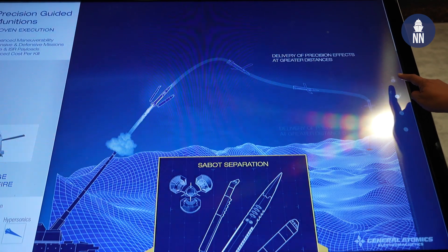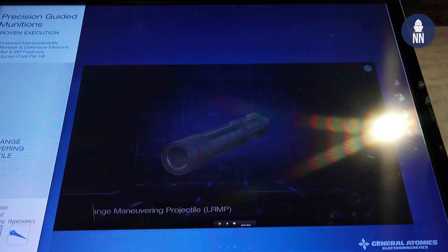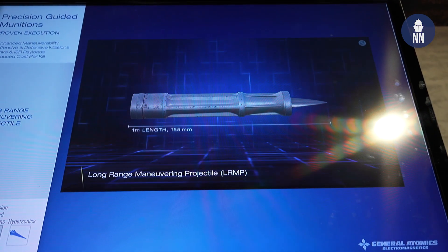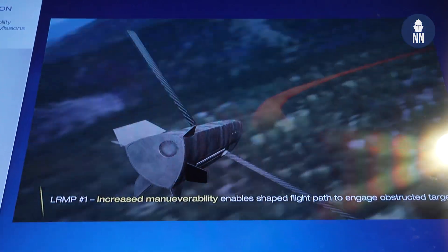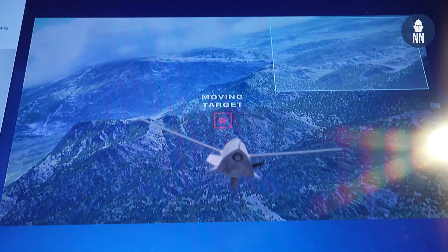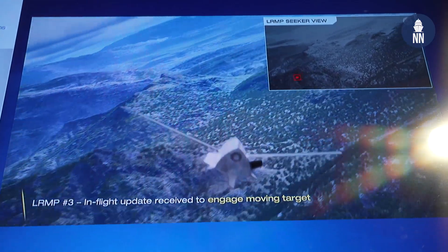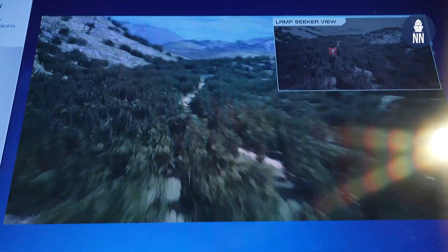Nick, what can you tell us about this new system? We have a very unique long range maneuvering projectile. Our goal is to provide something that is long range — twice the range from a standard army M777 155 millimeter launcher of existing rounds and rounds in current development. It also has maneuverability to essentially do end game maneuvers and provide the lethality and precision needed to create the effects required to fulfill its missions.